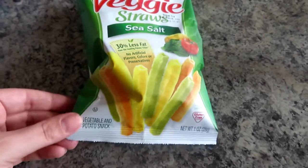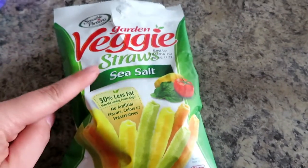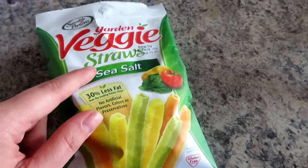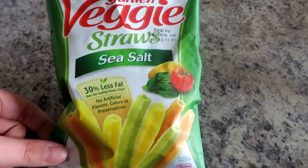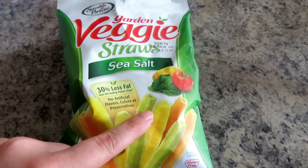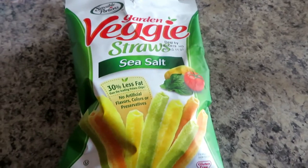Ben just woke up from his nap, so he's eating some veggie straws. He loves veggie straws and will eat any kind — his favorite is the ranch, but this is just what I pulled out. He's had about four of them so far and will probably eat a few more. I usually give him some kind of snack when he wakes up from his nap, and this is definitely one of his favorites.